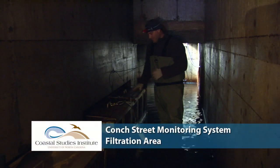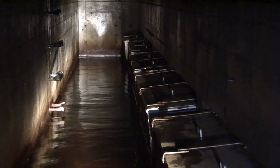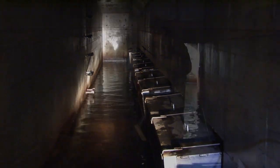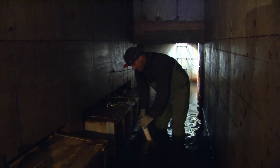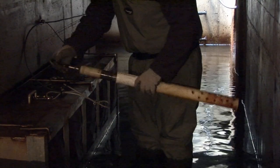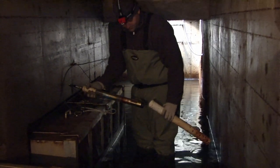Here we are in the filtration area. This is one of 12 stainless steel boxes that contains layers of filters that the rainwater will pass through before exiting the final outlet to the ocean. Also equipped in here is one of the water quality sondes that's attached to the ISCO, and at any time the data from this can be downloaded. Inside this protective PVC pipe there's a water quality sonde that measures temperature, conductivity, and pH.